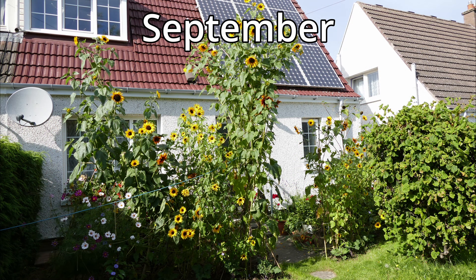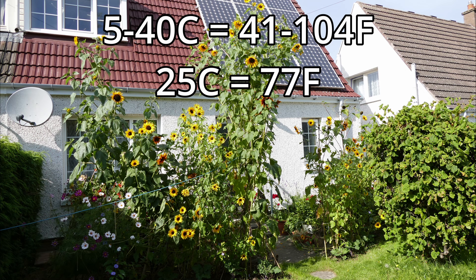Sunflowers are quite adaptable plants that can grow in a very wide range of temperatures — as low as 5 degrees Celsius and as high as 40 degrees Celsius is generally the growing range — but if you can keep it around 25 degrees Celsius you'll get the best results.